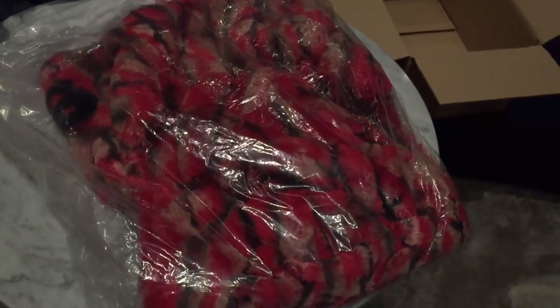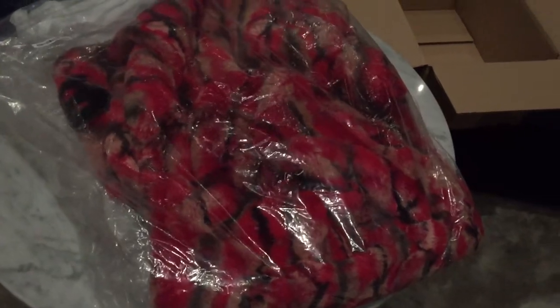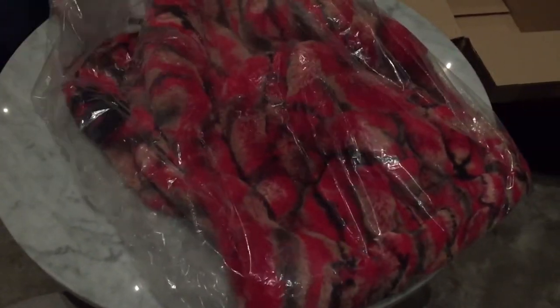This is, of course, the Supreme faux fur jacket from week two. And this one did sell out pretty much straight away. We were running a bot — the bot didn't actually pick it up — so we managed to pick it up on a restock. Let's get it open and see what it looks like.